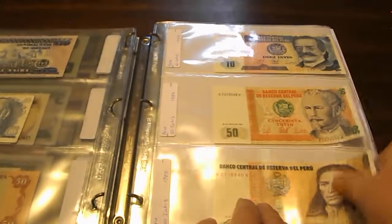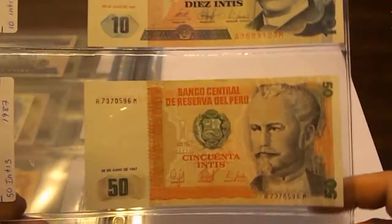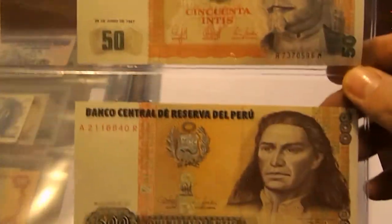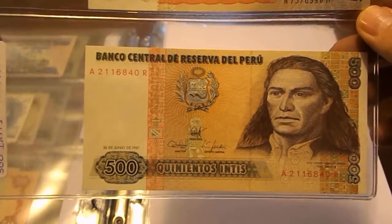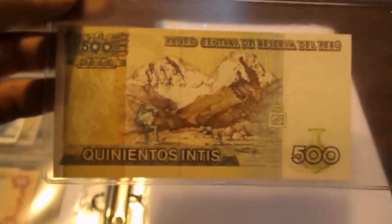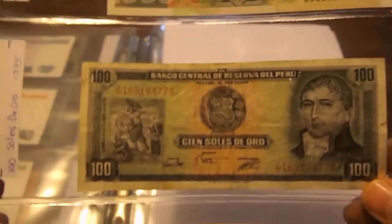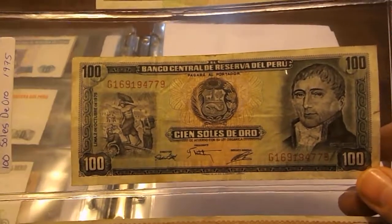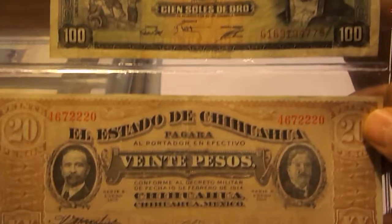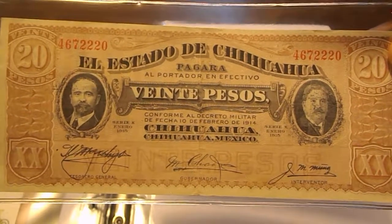Then we come into Peru: 10 Intis 1987, 50 Intis 1987, and 500 Intis 1987 — most of these are uncirculated. Also 10 Intis 1987 and 100 Soles de Oro from 1975. Then here's another one from Chihuahua, Mexico: 20 Pesos from 1914.